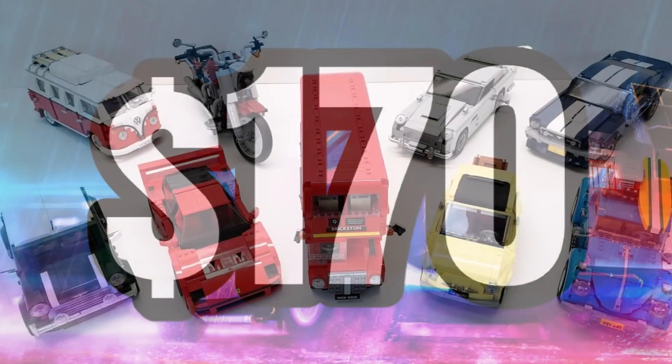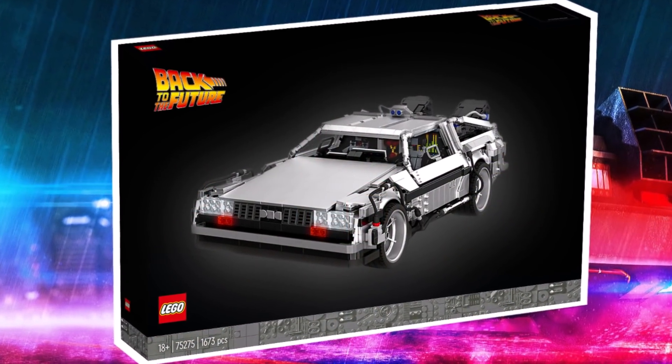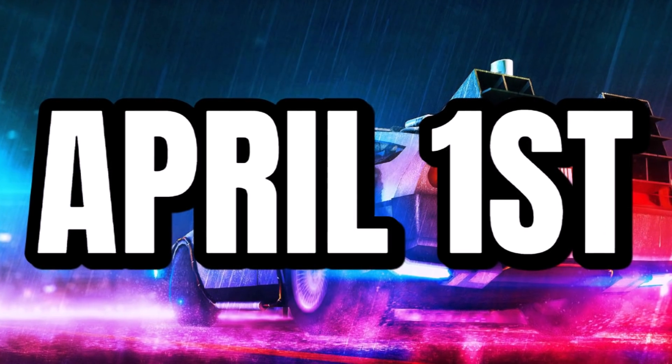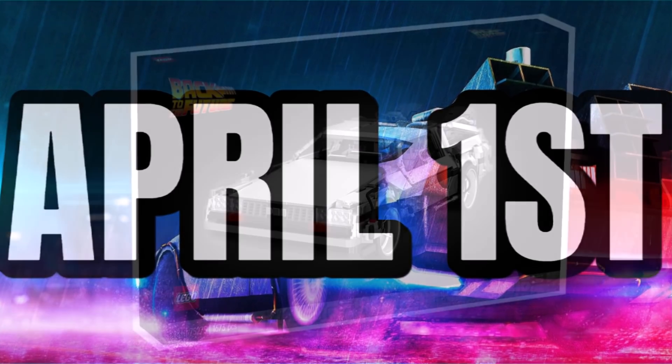So, one of the more expensive Creator Expert vehicles from the range, but I'm sure all the details will make up for that price tag. This one is going to be launching on April 1st, 2022 — actually not that long away from now, around about six months.